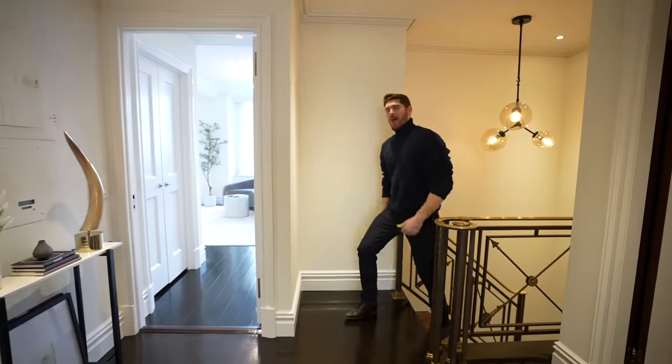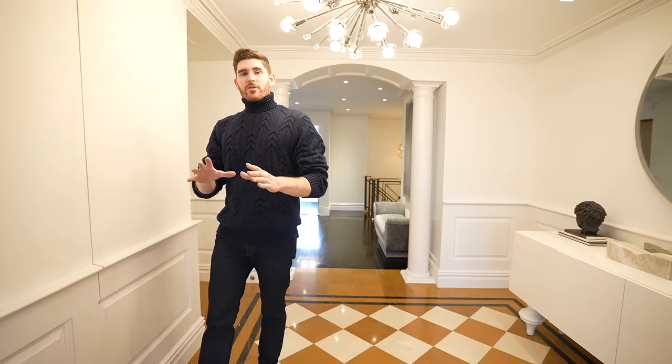Now, the moment of truth — I want you to comment down below: do you think this apartment is worth $10 million? Let me know how you're doing. I hope you enjoyed this video. If you liked it, give it a thumbs up. Make sure to subscribe for more New York City and more luxury real estate. I'll see you in the next episode.